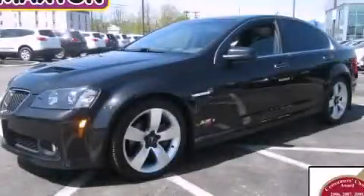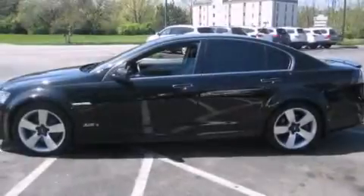This is a 2008 Pontiac G8 designed to turn heads. It features an 8-cylinder engine and an automatic transmission.